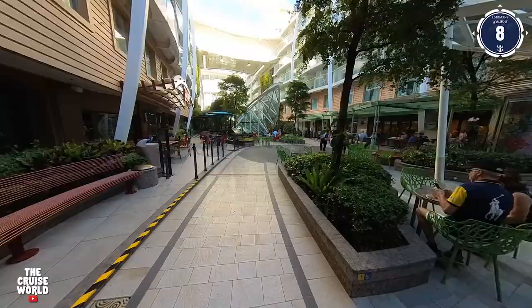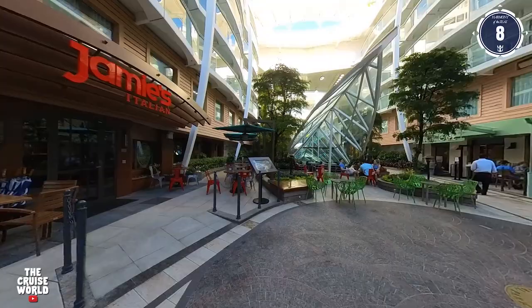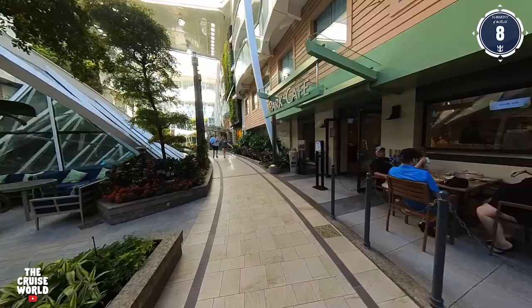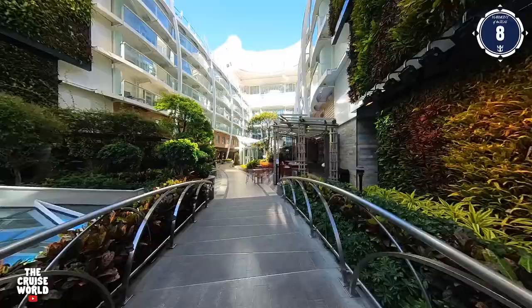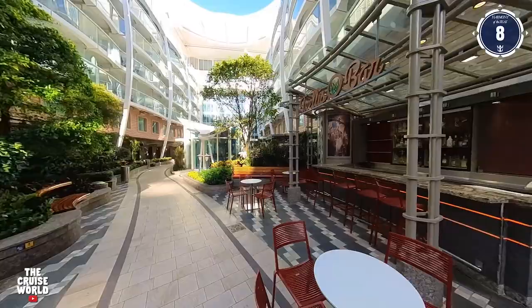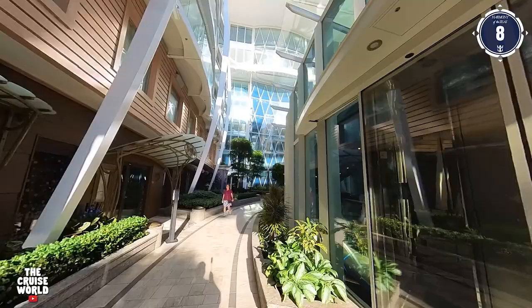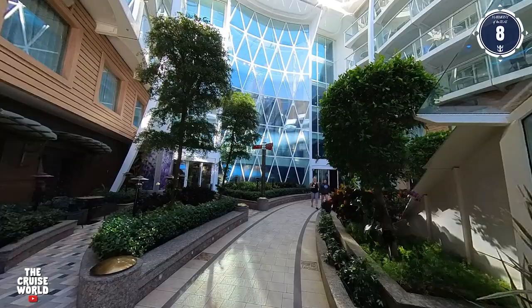Right next door is Jamie's Italian, with Tuscan-inspired cuisine crafted by famous chef Jamie Oliver. Now we're entering the center of the park, where in the evenings you'll often hear live music. Next up is the Park Cafe, a great spot for breakfast and lunch, and home of the legendary Royal Caribbean Roast Beef Sandwich, which is a favorite of mine and many other cruisers. Now we'll pass by the Trellis Bar, a great place to sit, sip, and people watch while listening to the soothing sounds of the garden. And here in the center you'll see the final deck home of the Rising Tide Bar. On our left is 150 Central Park, a dining experience spotlighting locally sourced ingredients harvested at the peak of their season.